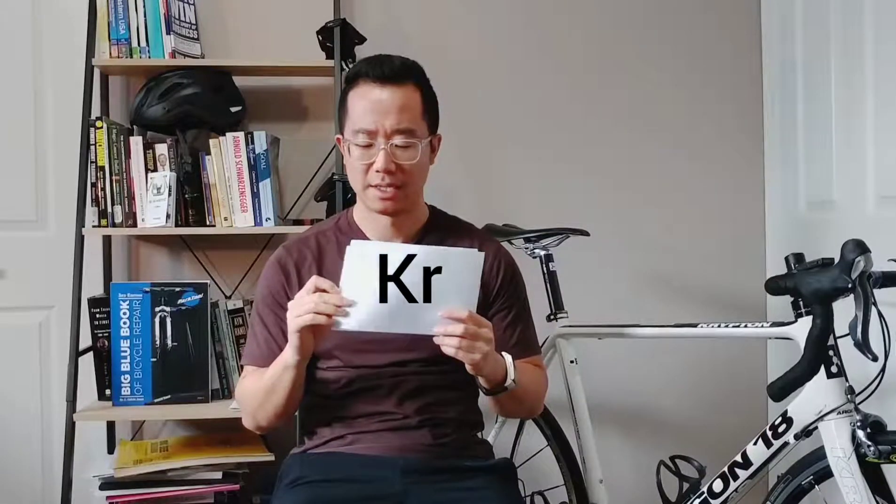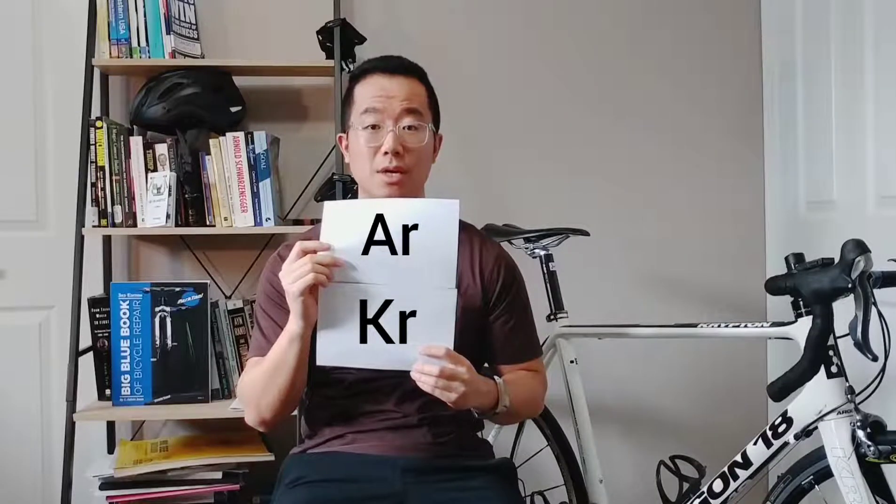Argon is produced industrially by fractional distillation of liquid air and is used as a shielding gas in welding as well as fluorescent lighting. The model name Krypton is also a chemical element with an atomic number of 36, placed right underneath Argon in the periodic table, and is also a noble gas.